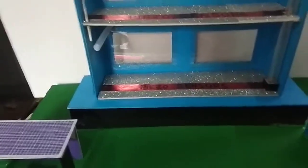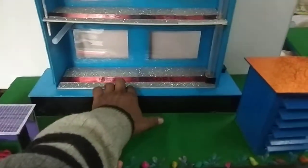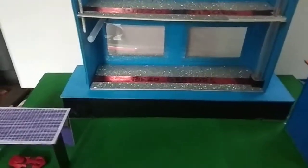This strip is called a piezo sensor strip. These piezo sensors are responsible for generating electricity when someone walks over them.